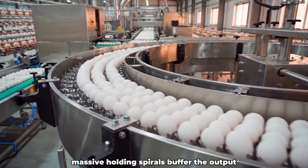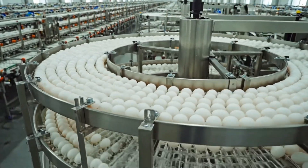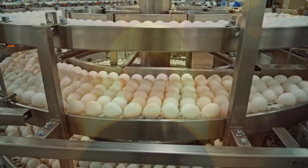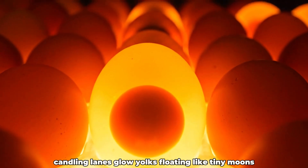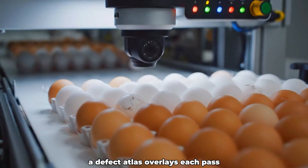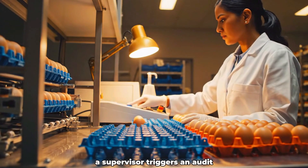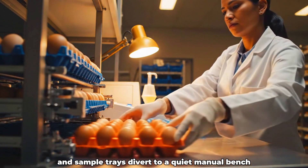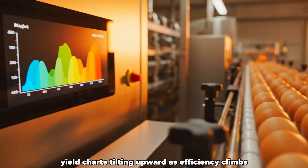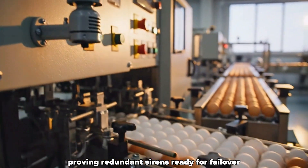Massive holding spirals buffer the output, belts coiling like steel vines to smooth the flow. Candling lanes glow, yolks floating like tiny moons inside translucent shells. A defect atlas overlays each pass, flagging blood spots, doubles, and unruly air sacs. A supervisor triggers an audit, and sample trays divert to a quiet manual bench. Data boards spin to life, yield charts tilting upward as efficiency climbs. Alarm tests blare briefly, proving redundant sirens ready for failover.